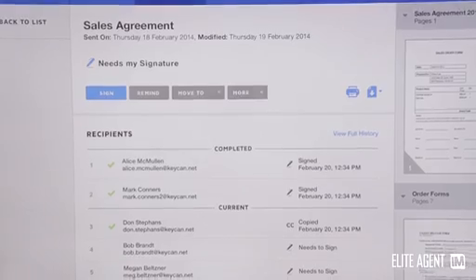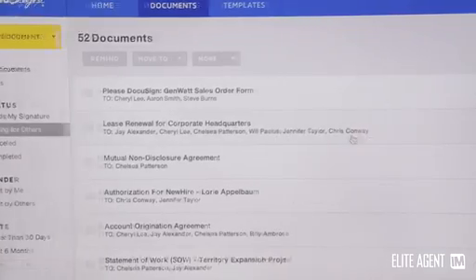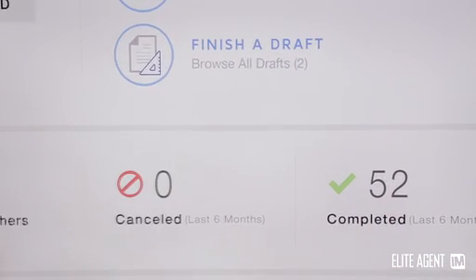If you're the principal of a real estate office, you can log into transaction rooms at any time and see every single contract that your employees have in the market at the moment. From that you can derive your commission payments automatically and know the day-by-day performance of your sales reps.